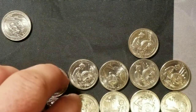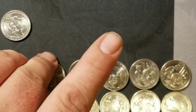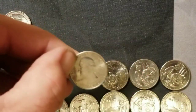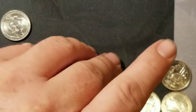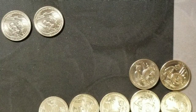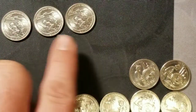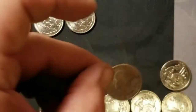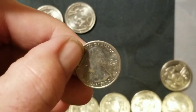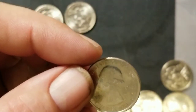Denver. Come on baby. Denver. Come on Guam. Denver. Denver. Denver. West Point! Awesome, I'm so glad I did this. That is great — it's another Lowell. I have a bunch of these now, but that is awesome.